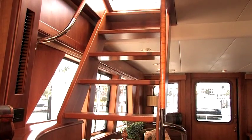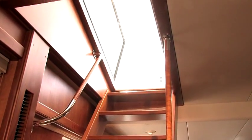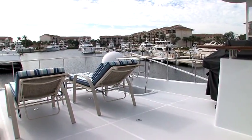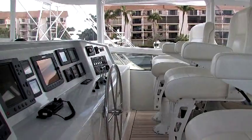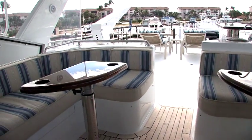Head back up to the main deck and then further up a stairwell to starboard, which is across from the galley, and you will find the flybridge. The upper helm has redundant electronics with three separate captain's chairs and generous seating room behind to port and starboard.